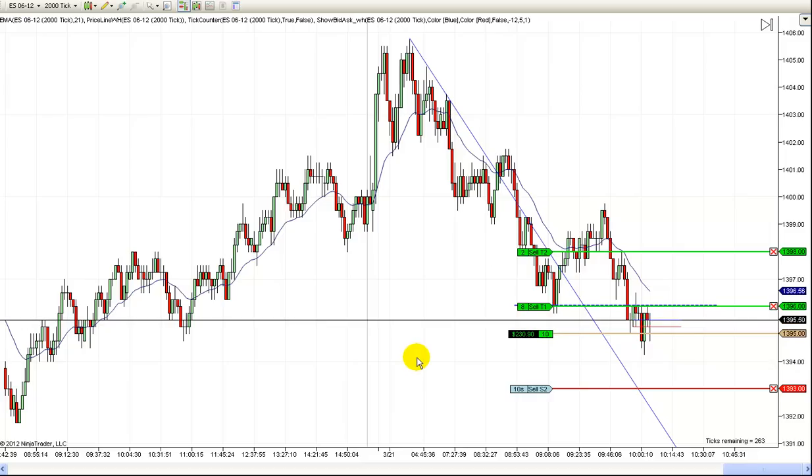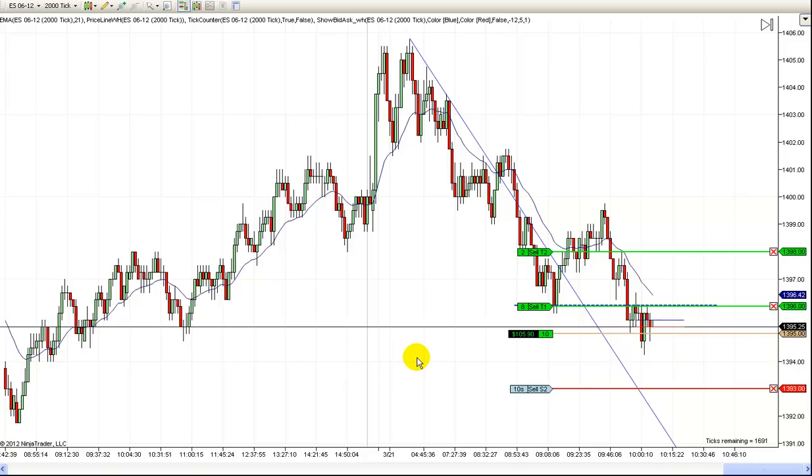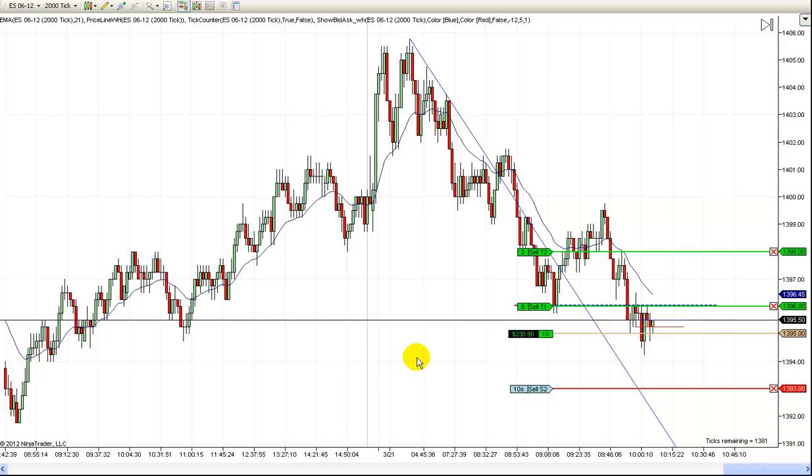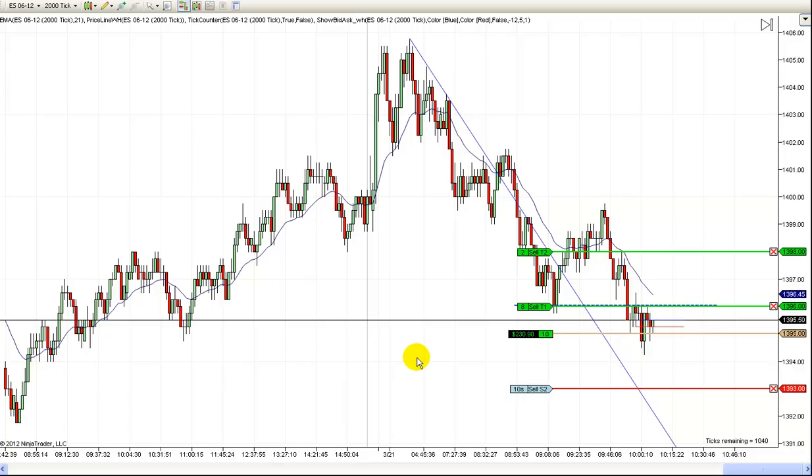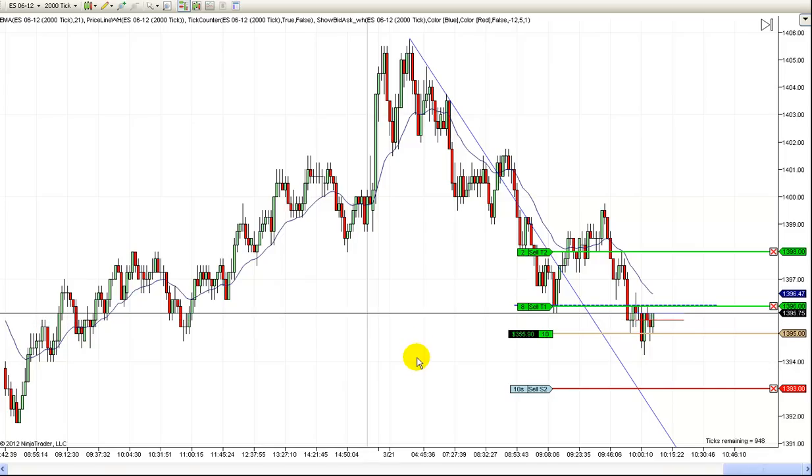It's gotten really slow here all of a sudden. I need buyers here. I do like to talk to my trades as I'm trading — some of my trading partners laugh at me because I talk to my trades quite a bit; I try to coax them along. We're bouncing off our exit order again — come on, one more tick. That's some stout resistance right there. That was the previous support right there, and that's why we're getting resistance there because now it's resistance.